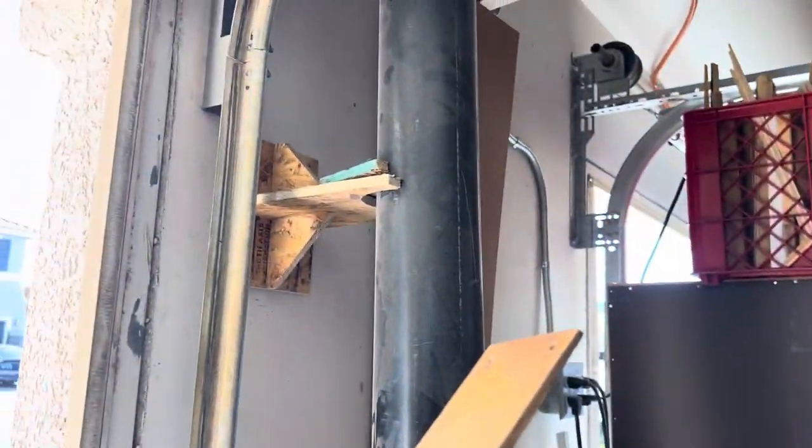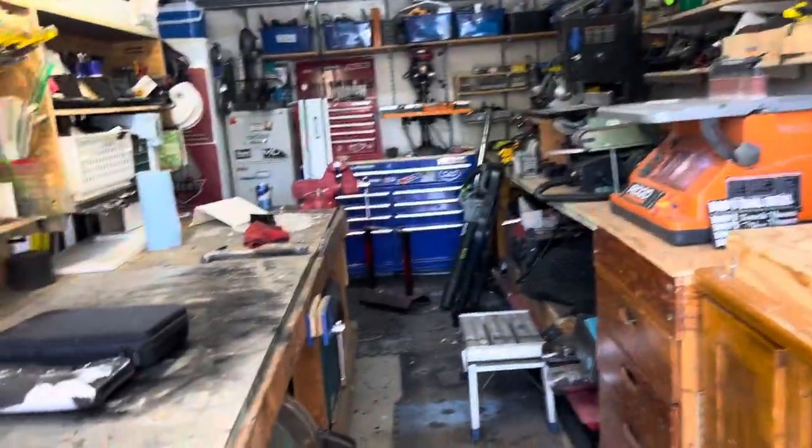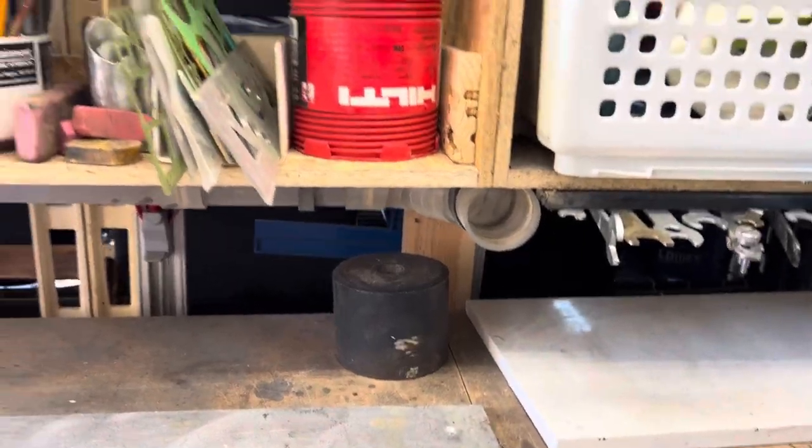Through the whole garage — the black tube goes up and around, comes down, and it gets all my tools. Everything's hooked up. I even have it underneath here, so when I'm working on stuff on my bench I can work it.